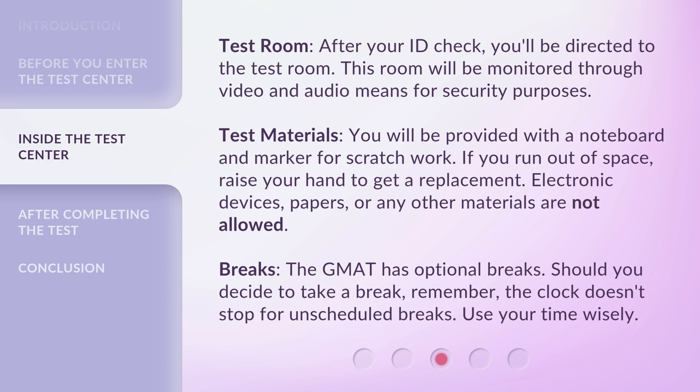Electronic devices, papers, or any other materials are not allowed. Breaks. The GMAT has optional breaks. Should you decide to take a break, remember the clock doesn't stop for unscheduled breaks. Use your time wisely.